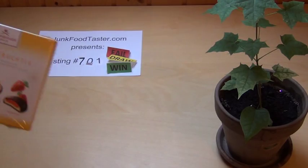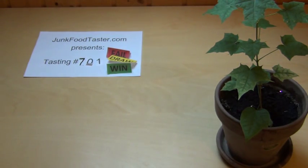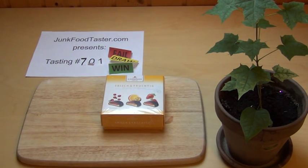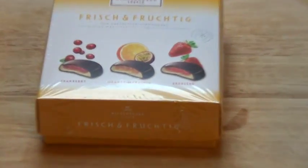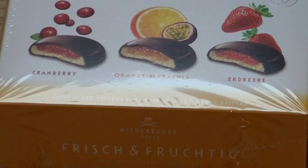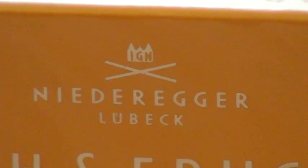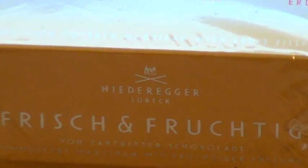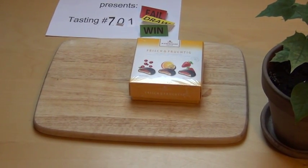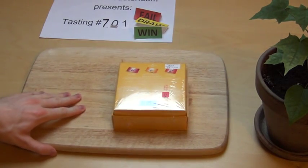This is the Niederrecker Marzipan Fresh and Fruity Mix. In this box there are three different flavors: Cranberry, Orange, and Strawberry. It's produced by a company called Niederrecker, which is based in Lübeck. They have a very fancy flagship store there — probably the biggest or most dedicated Marzipan store in the world.